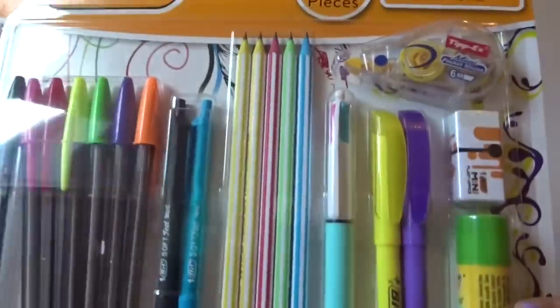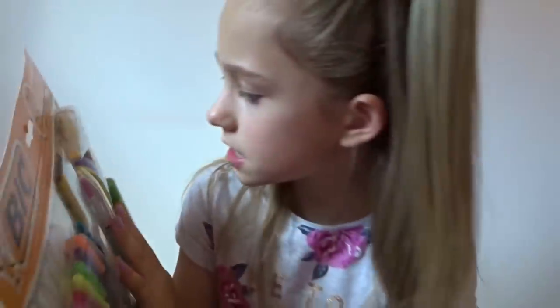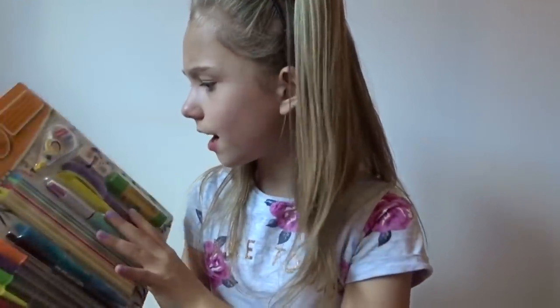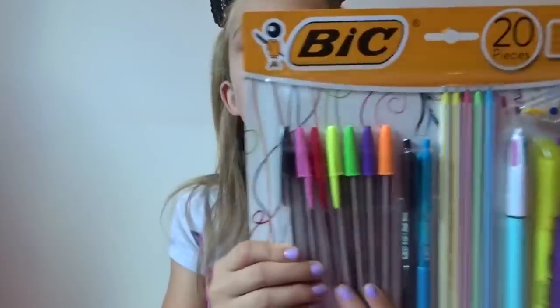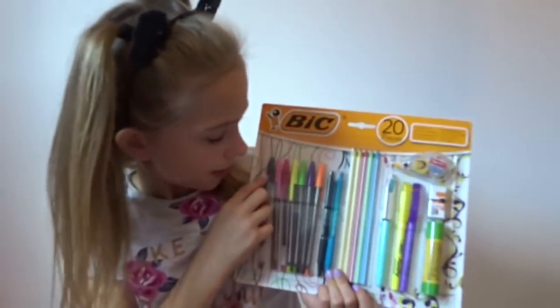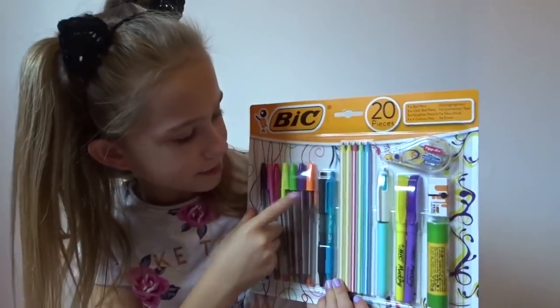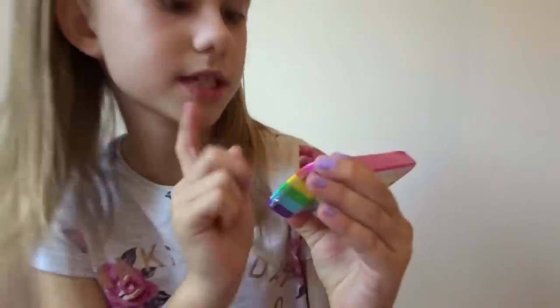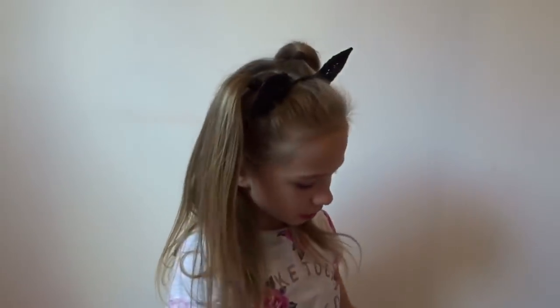The set also has five pencils, a metallic pen with different colors - pink, green, blue, and purple - and a set of pens in black, pink, red, yellow, green, purple, and orange. The colored pens were five pounds. And there's a rainbow rubber for 89p, which is really cool.